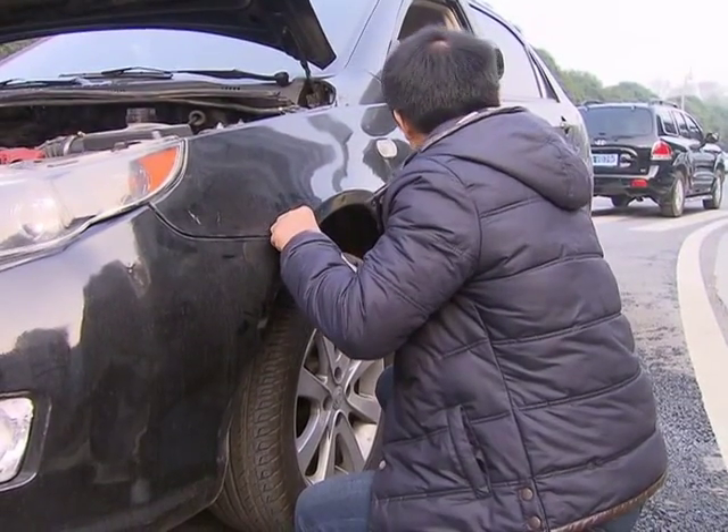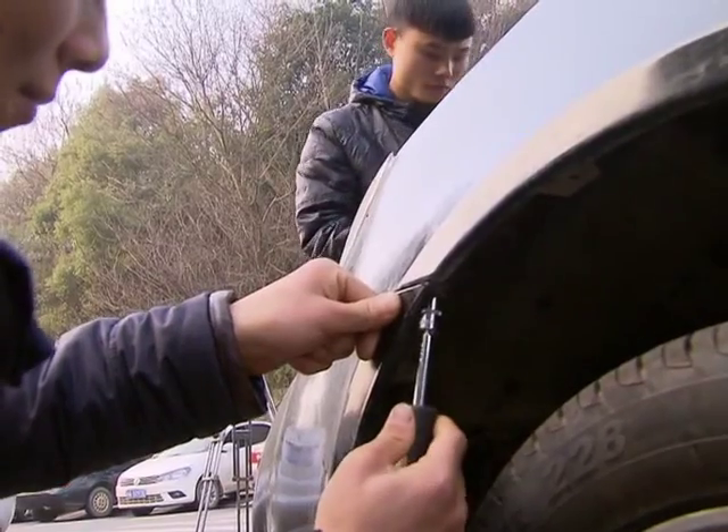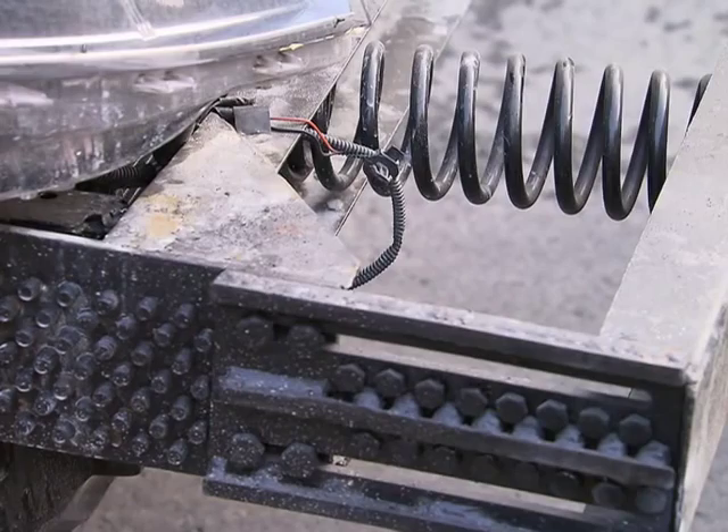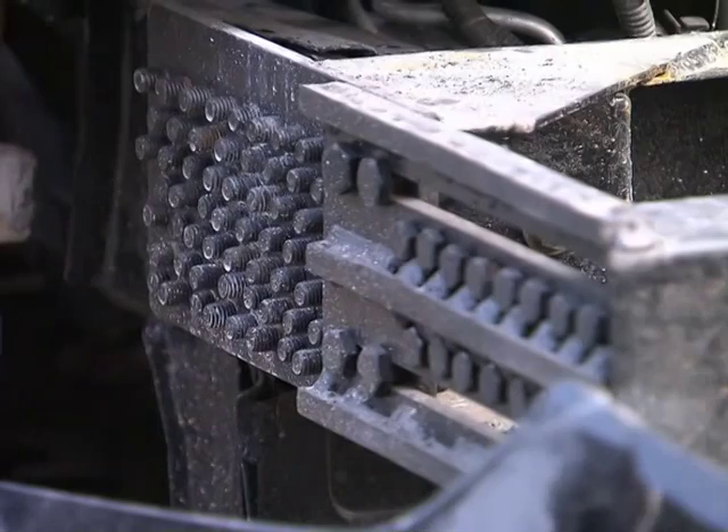Here, we can see He's invention. The safety bumper is installed in front of the regular bumper and features two large springs. Rows of screws can be seen on the sides of the springs.